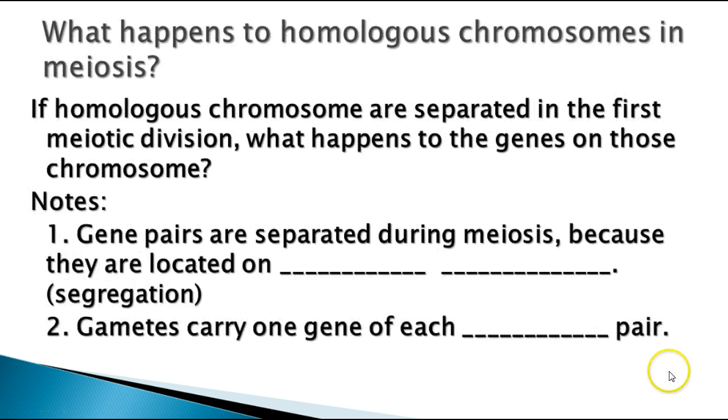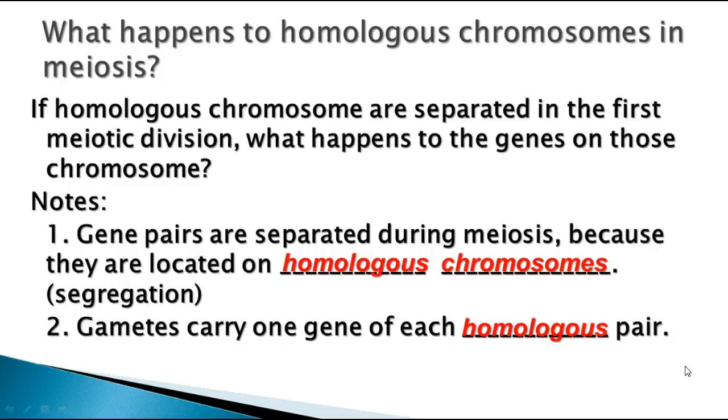What happens to homologous chromosomes in meiosis? Meiosis separates cells — it starts off with a diploid cell and you end up with four haploid daughter cells. It cuts the chromosome number in half by separating those homologous chromosomes. So what happens to the genes on those chromosomes? As the gene pairs are separated, they're separated because they're located on homologous chromosomes. The gametes — the sperm cells and egg cells — are going to carry only one gene of each homologous pair of genes. When you cross the sperm cell and egg cell together, the offspring produced will have the two homologous genes for that trait.